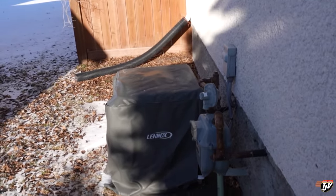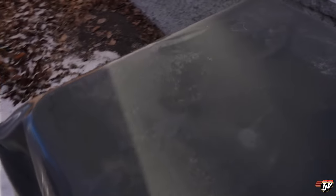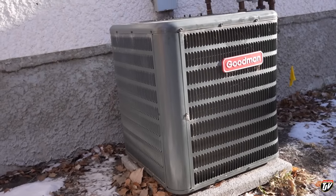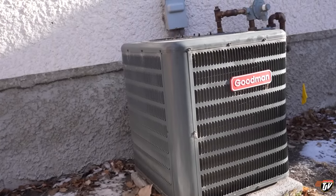Now we're on the side of the house — this is where our old air conditioner is. That's the unit right there. That's original as far as we know, about 30 years old, so this guy's going to be going.